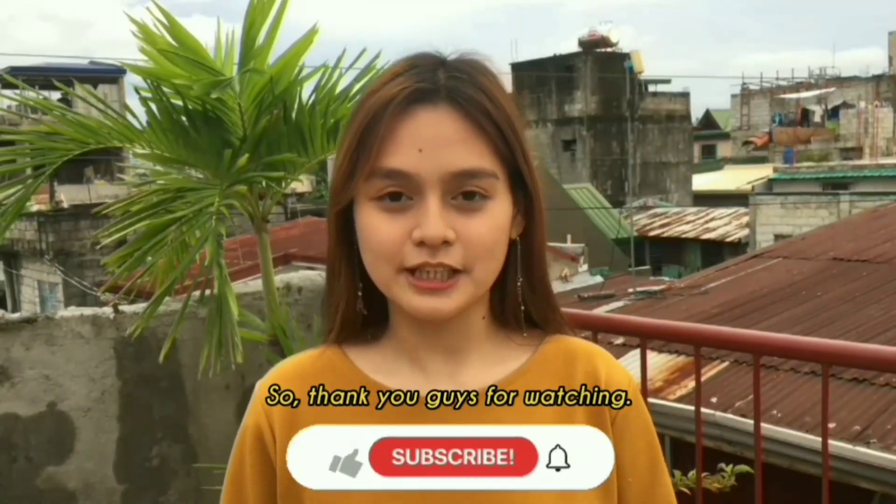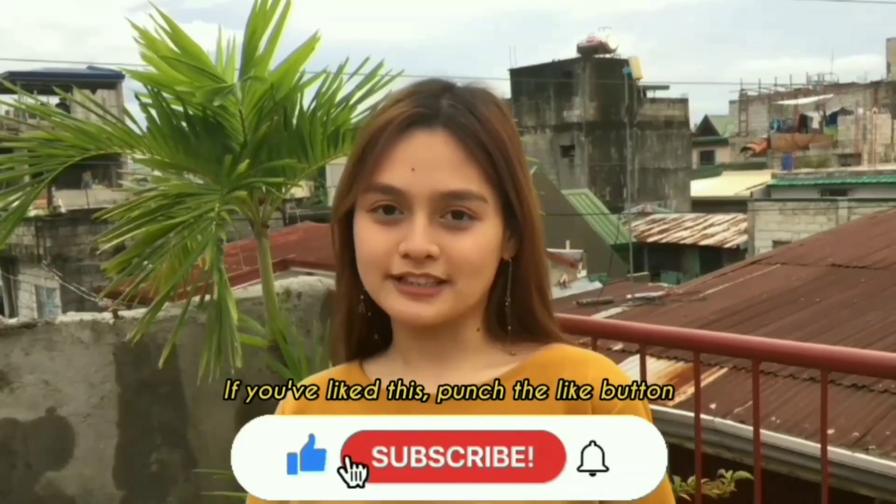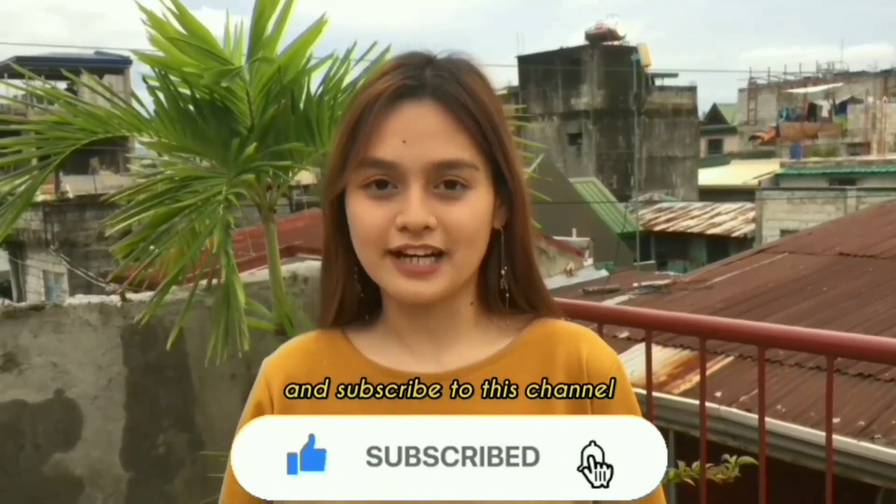So thank you guys for watching. If you like this, punch the like button and subscribe to this channel for more Fun Learning. Bye!